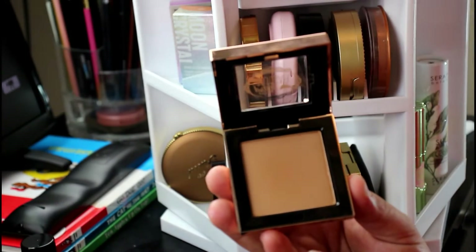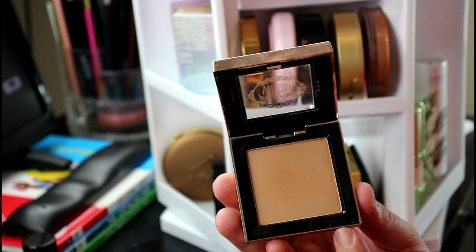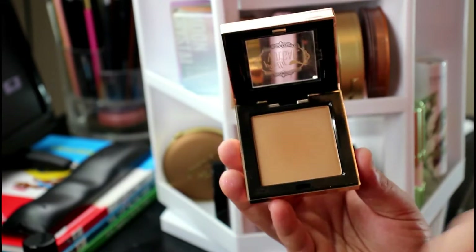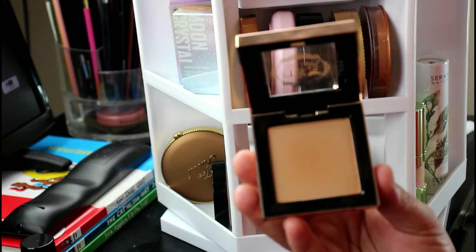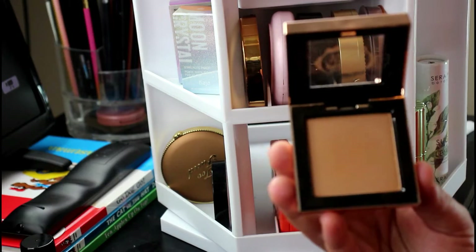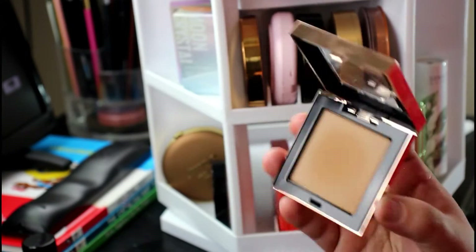I have a Pretty Vulgar bronzer in the shade Bronze B, also from Boxycharm. I actually really like this bronzer but it's really pigmented too, so I just tap my brush in. I'm fair-skinned so I don't like a super bronzy face. This would last me a lifetime — I really don't need as many bronzers as I have.